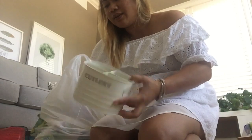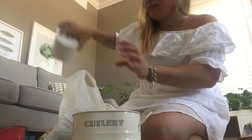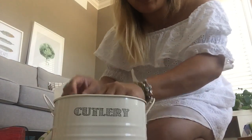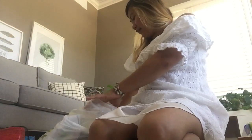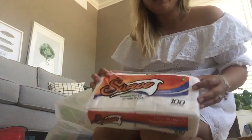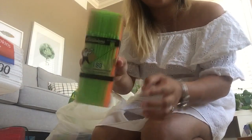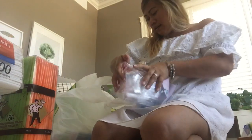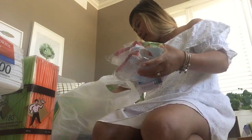Look how cute these are — cutlery sets! I got two packs with spoons and forks. Then more napkins for the party, some colorful disposable straws, and more cutleries.